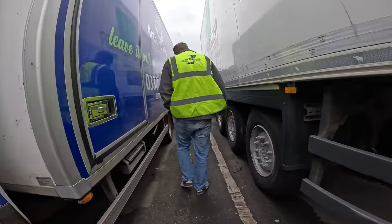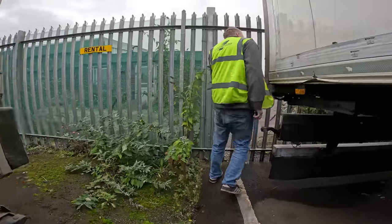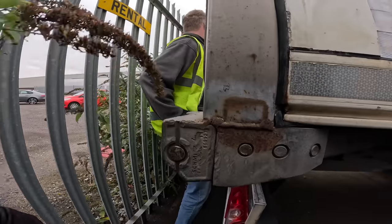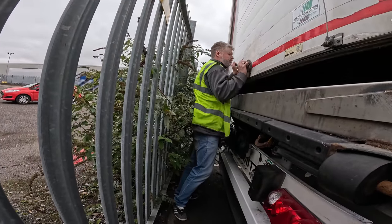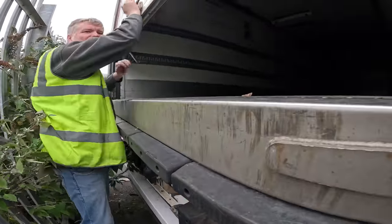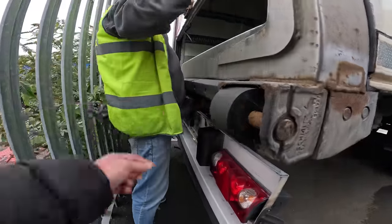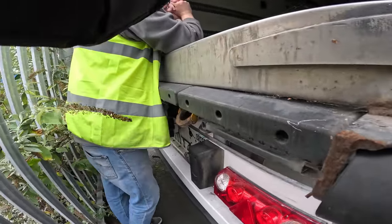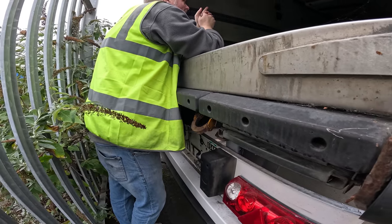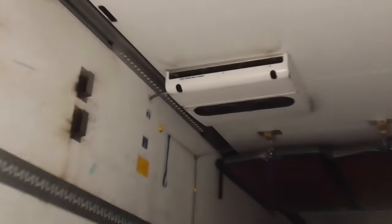The insulation is quite thick — probably around this thickness. Looking at the back of the trailer you can see the same. There's also another refrigerated unit in the middle, not just at the front. So there can be two refrigeration units on one trailer.